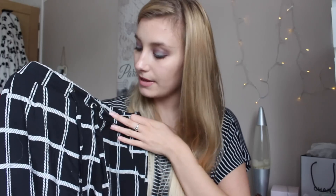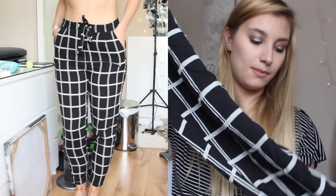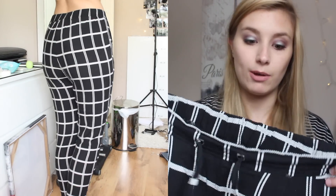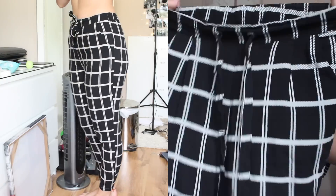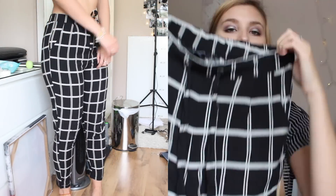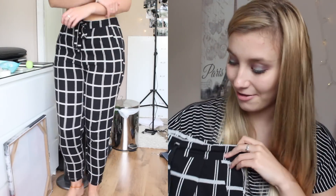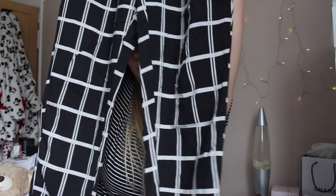Then I picked up these trousers. These are just a check grid trouser — they've got little turn-ups at the bottom. I wore these out the other night to Thekla with my friends. These are a size 10 and were £8, which is really good. Really thin cotton material but really, really nice. I paired them with a bodysuit which I thought looked really cute.